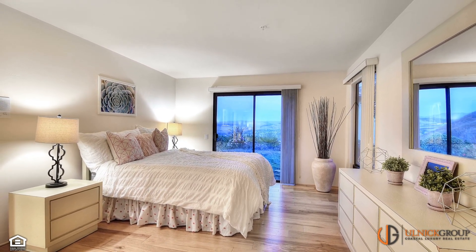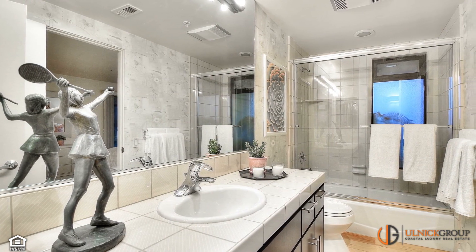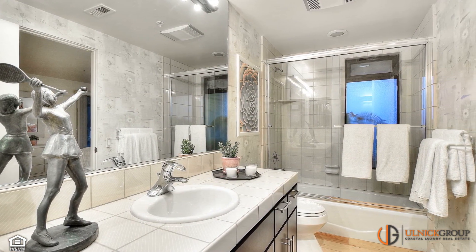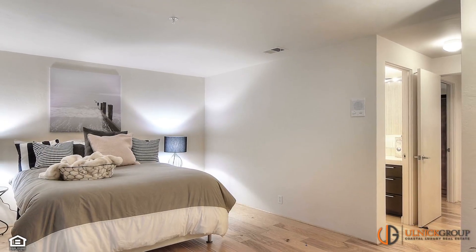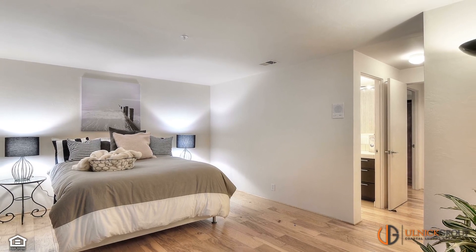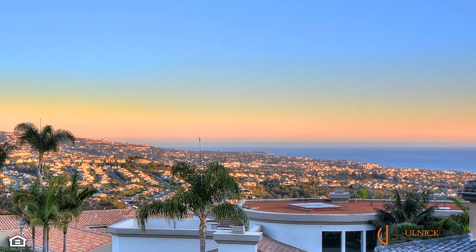In addition to the bonus room, the downstairs offers three additional oversized bedrooms and two baths. All secondary bedrooms have spectacular views, while secondary bathrooms are finished with streamlined designs, fine finishes, and quality fixtures. The proportions of the guest bedrooms would also make any of them ideal as a home office, playroom for your little ones, hobby space, or home gym.